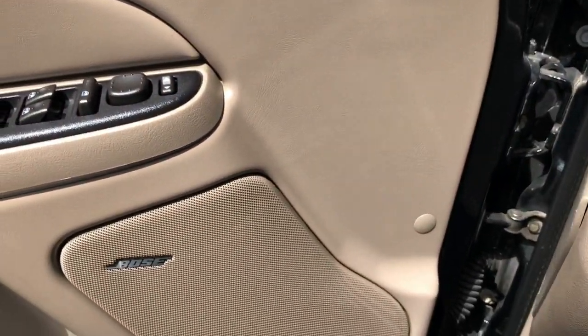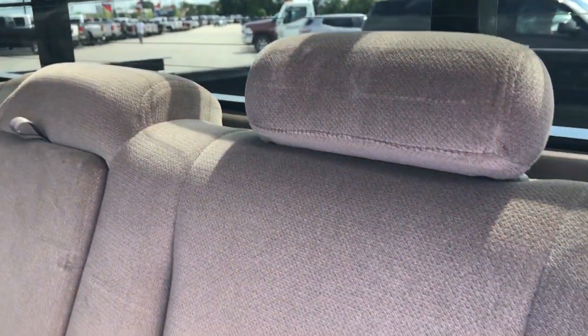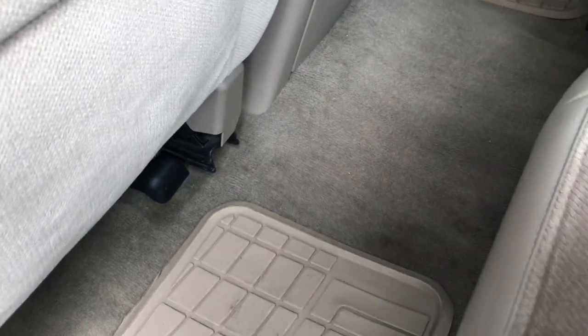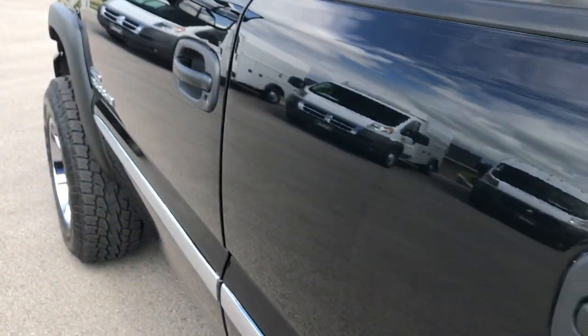It has the Bose sound system. Taking a quick look at the back seats — these seats are in pretty nice shape back here. There is one tiny little gash in the seat, but nothing major. These seats do go down flat for extra storage. It does have rear defrost, fixed glass roof, very clean carpeting back here, and rear audio controls with headphone jacks.